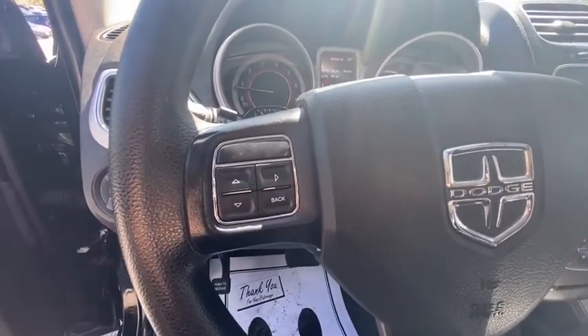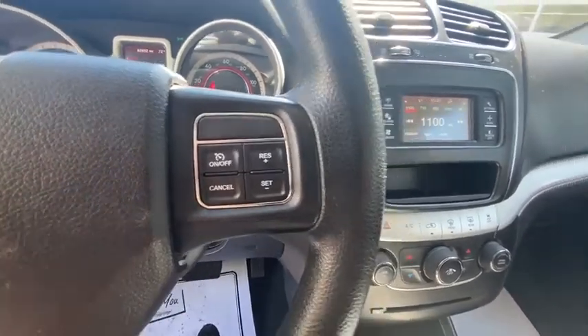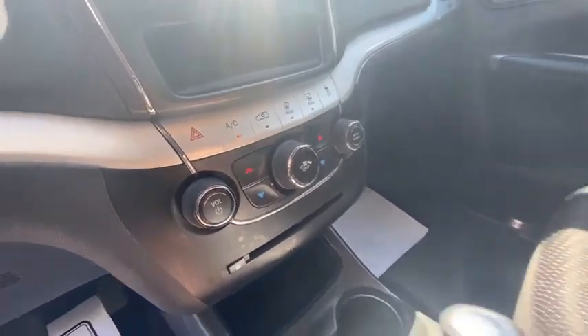Power windows, rear window defroster, trip computer, tachometer, panic alarm, Sirius satellite radio, remote keyless entry, brake assist, rear window wiper, driver vanity mirror, front reading lamps.